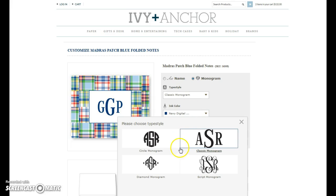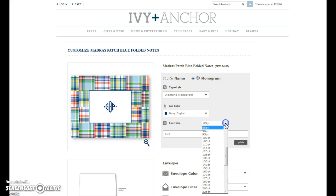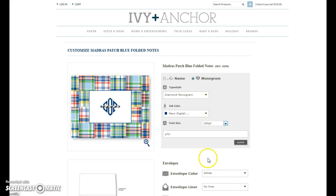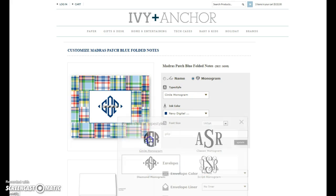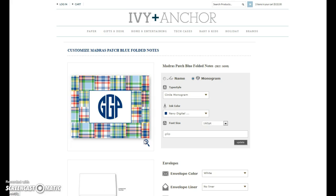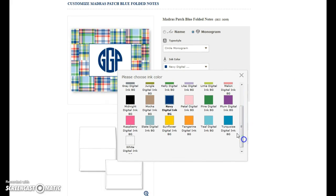Let's see what other monograms look like. Let me see what this diamond looks like — I can see that's probably a little small. Let's see what 130 point looks like. I think I want a little bit bigger. Then maybe you say, I don't know if I like that P. Let's go to circle and see what that looks like. That's perfect.